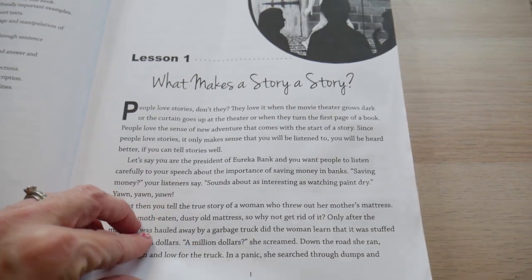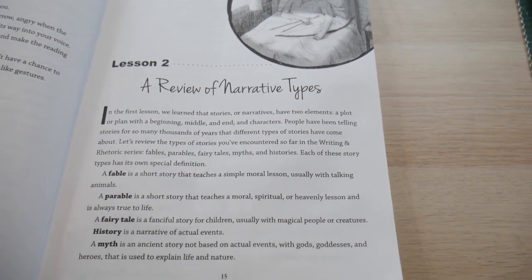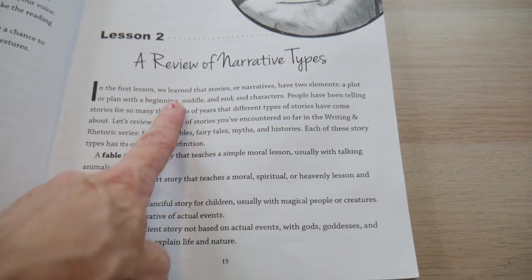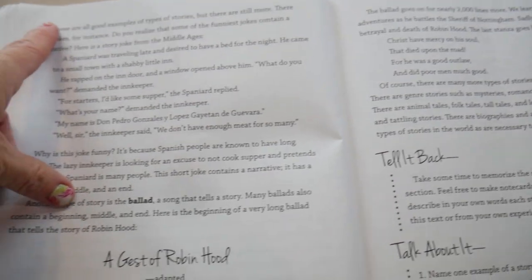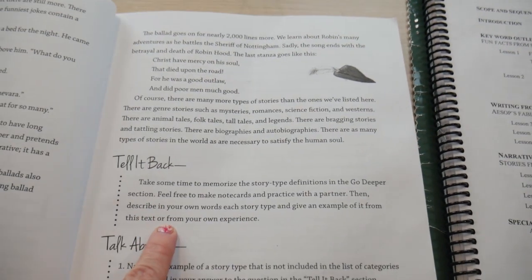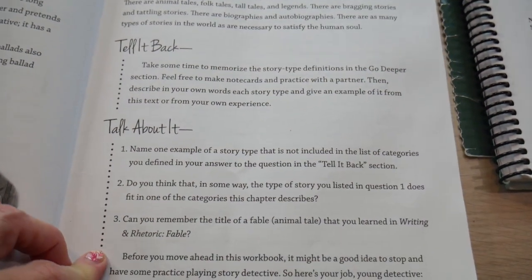I'm going to skip lesson 1 since it tends to review what was learned previously, and go to lesson 2, which has the same structure and format. It's a review of narrative types. It introduces a summary, gives you vocabulary words and literary terms, provides some examples, and then gives you a story — in this case a poem. Very Charlotte Mason-style, they want you to tell the story back orally to whoever is teaching you, whether parent, tutor, or teacher. Then you talk about it and have a discussion.